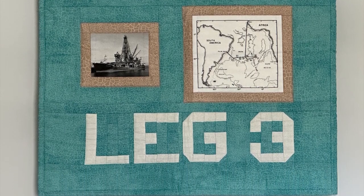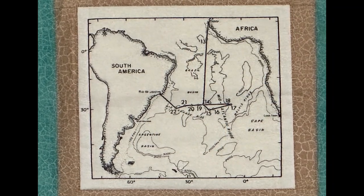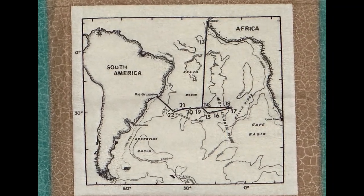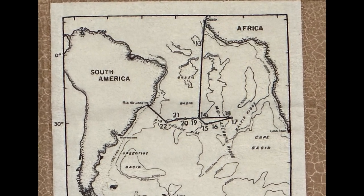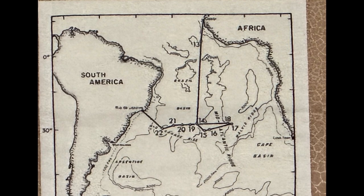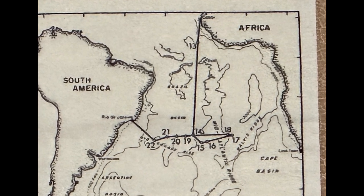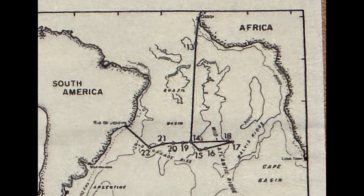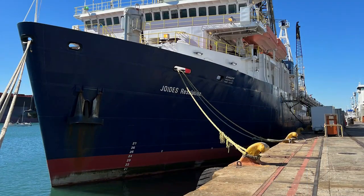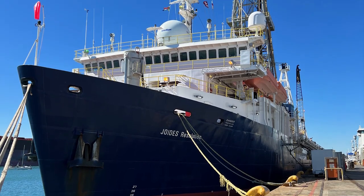the vessel Glomar Challenger drilled 17 holes at 10 sites in the equatorial and South Atlantic Ocean between Dakar, Senegal and Rio de Janeiro, Brazil. The holes were drilled in a transect across the Mid-Atlantic Ridge at 30 degrees south latitude and set out to verify the theories of seafloor spreading and plate tectonics.